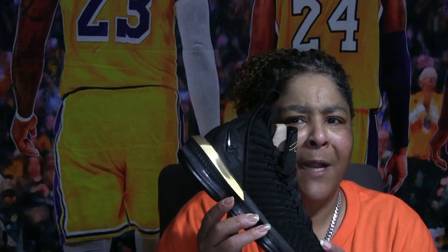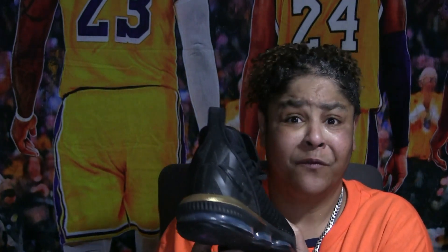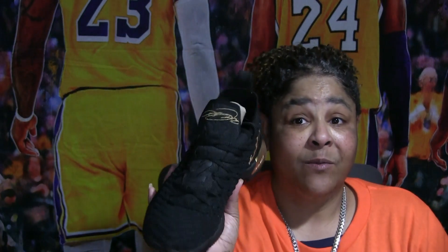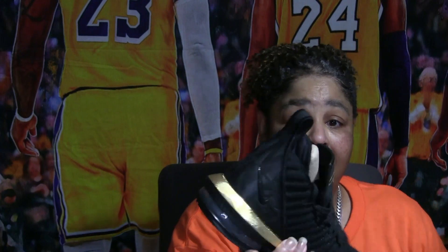There was a gray colorway with a lion on the back with different color eyes — those were fire — and a burgundy one too. The 16 series was, in my opinion, one of the best. This is the 'I Am King.'